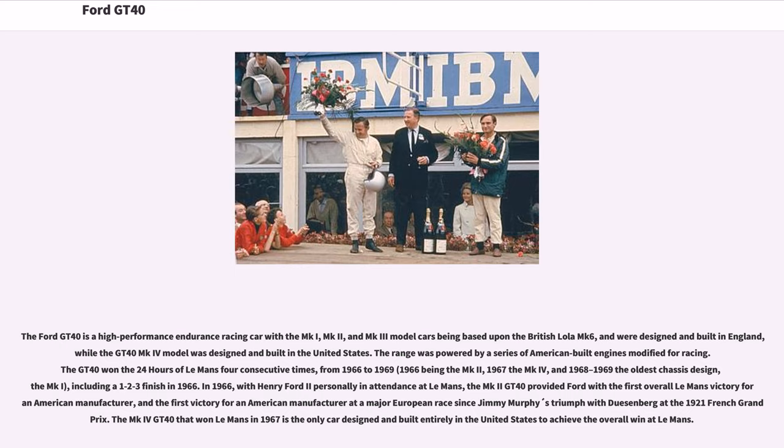In 1966, with Henry Ford II personally in attendance at Le Mans, the MK2 GT40 provided Ford with the first overall Le Mans victory for an American manufacturer, and the first victory for an American manufacturer at a major European race since Jimmy Murphy's triumph with Duesenberg at the 1921 French Grand Prix.